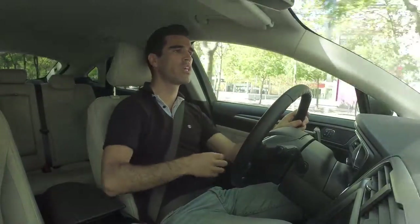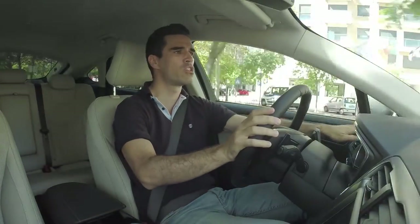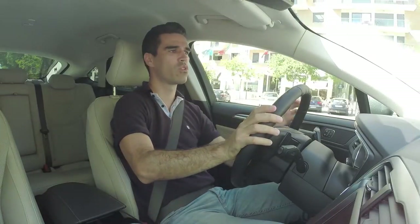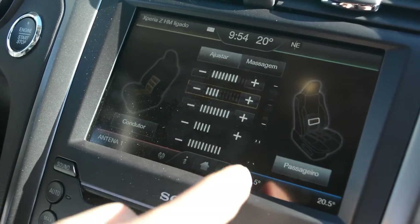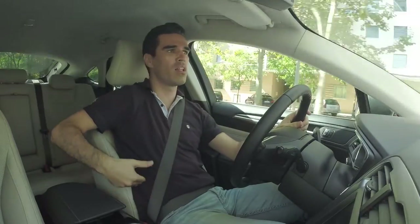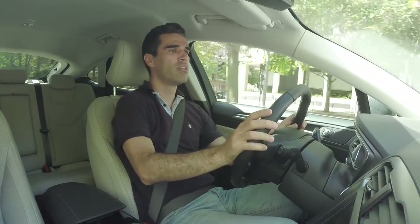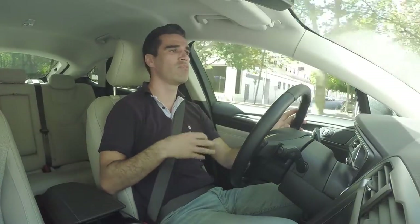Cá dentro, como já tinha dito, os interiores têm muita boa qualidade de construção. Não há ruídos parasitas e estes plásticos são todos suaves ao toque. Temos uns bancos super personalizáveis — pode-se configurar no tablet central cada posição individual das costas, dos apoios laterais, dos apoios lombares. Tudo é muito personalizável. São também ventilados, aquecidos e têm, de longe para mim, as melhores massagens que já tive num carro.